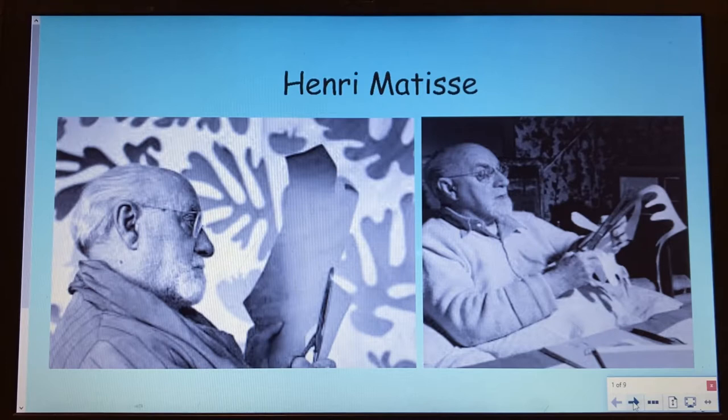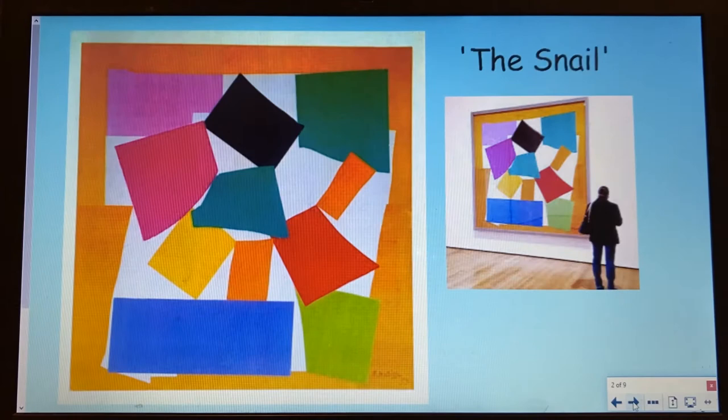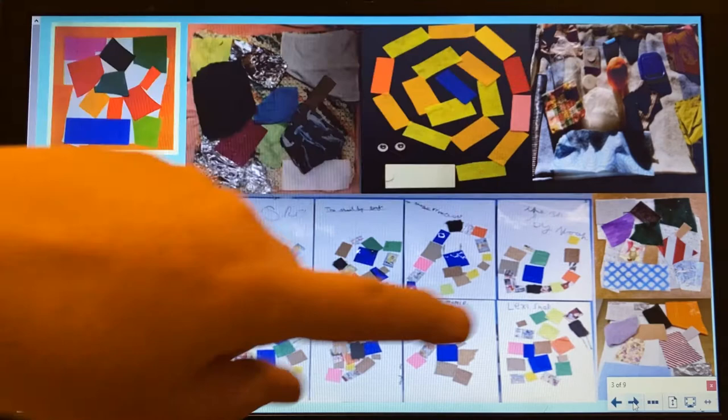In our last art lesson we started to learn about Henri Matisse, a French painter, and we looked at how his painting style developed. We learnt that as an older man he designed colourful paper cut-out collages. There he is at work. We also looked at one of his famous pieces called The Snail, which is displayed at the Tate Modern in London. And some of you sent in your own lovely recycled versions of that last week, so well done to you.